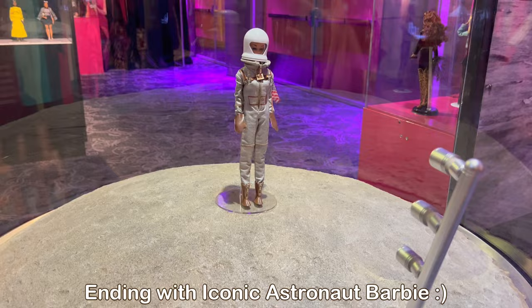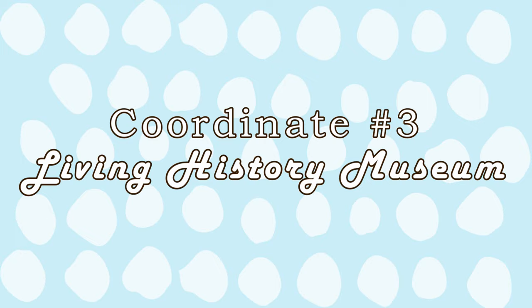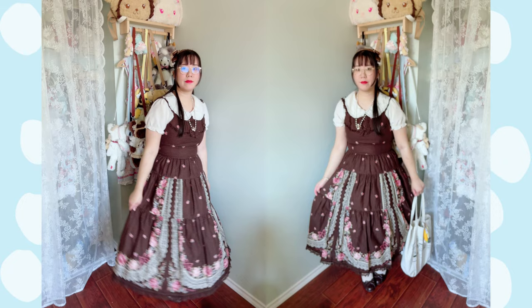The coordinate for the next stop is for a living history museum, filmed at Fort Edmonton Park. Since we're going to a living museum, the coordinate for the day is vintage-inspired. I am wearing Innocent World's Loretta Rose long-tiered JSK in brown, paired with a basic floral head bow. I have to say, it was still too hot for this dress, but at least I look cute.